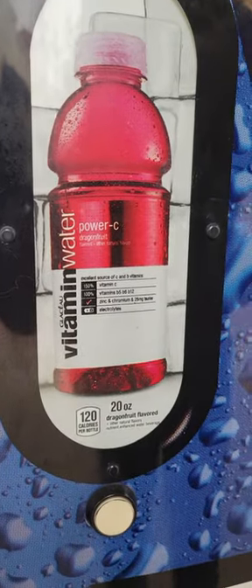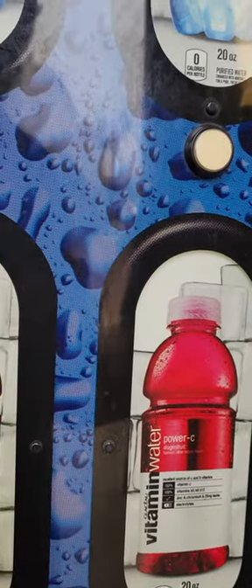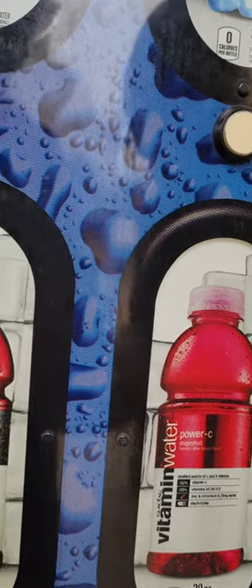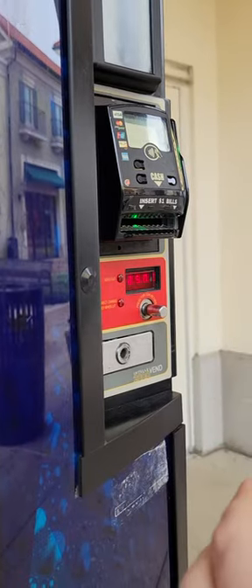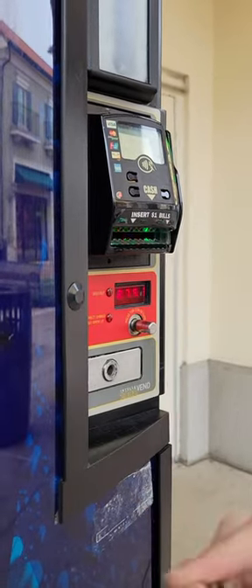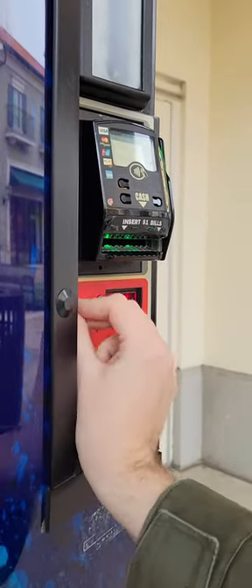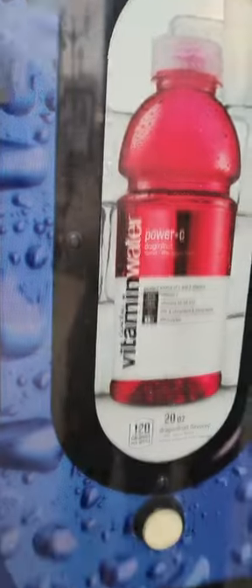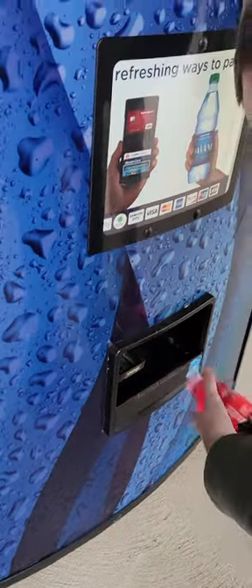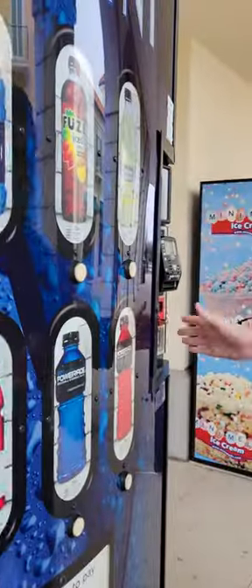It's so good. How much is this? It's $3.25. This is the sign.